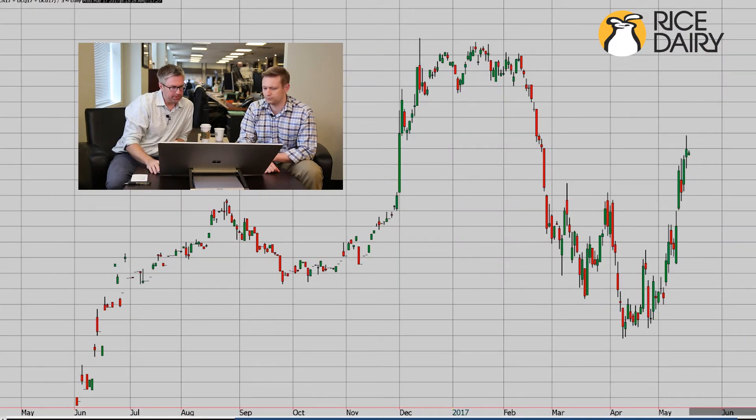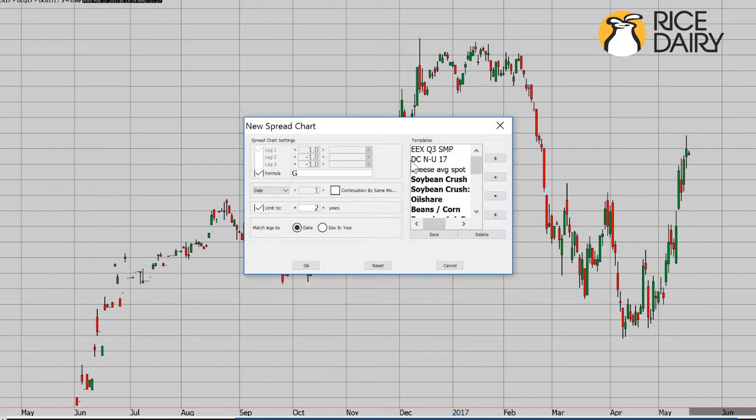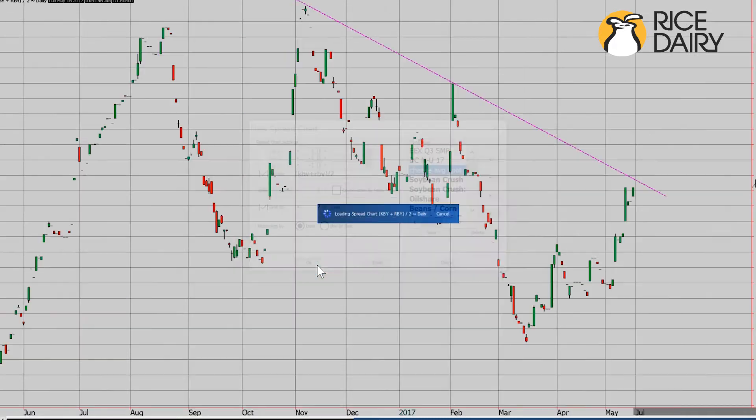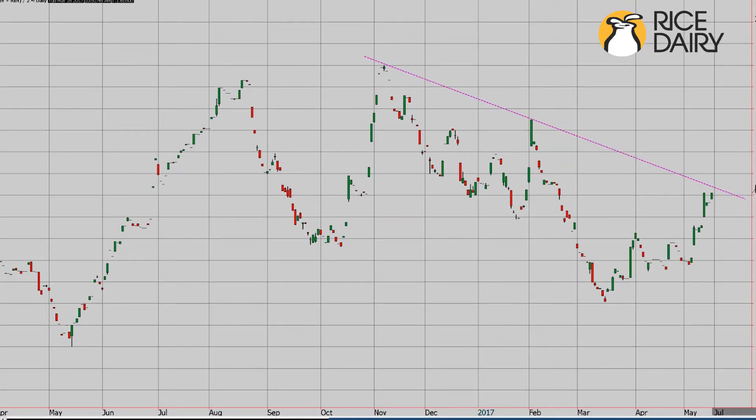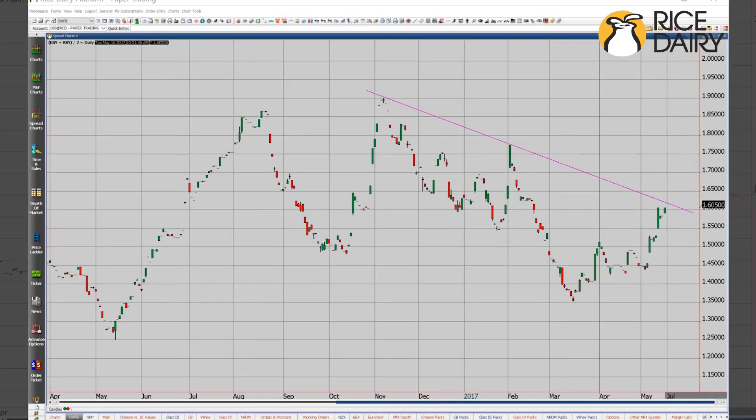Next we'll take a look at the cheese average — that's the block plus the barrel divided by two, just the general average. Before we started, I drew this trend line here, this pink line. It's been resistance here since about early November when we touched 190, and we have since seen consistent resistance up against this spot.